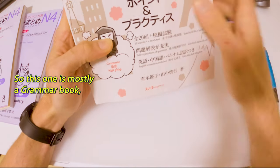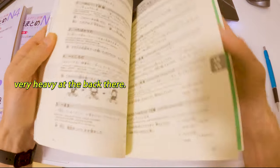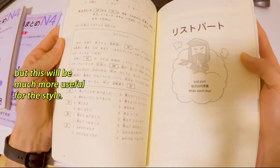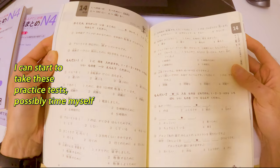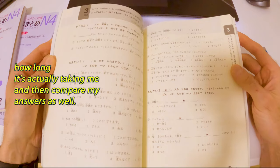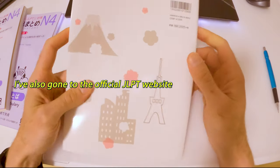This third one is mostly a grammar book, very heavy at the back as you can see. It also comes with an answer key. This will be very useful — I can start taking practice tests, possibly time myself to see how long it's actually taking me, and then compare my answers at the back of the book.